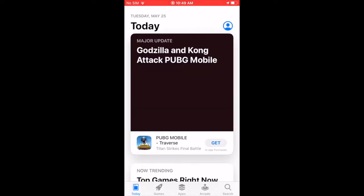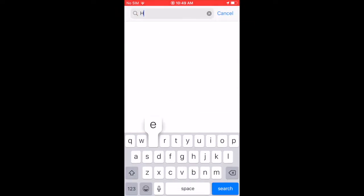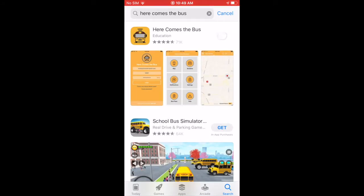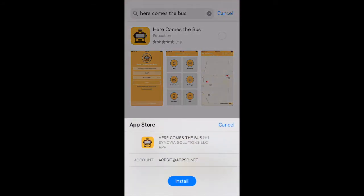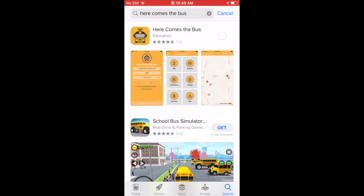We're going to go ahead and get this started. We're on the Apple Store, and we're going to click on the search icon at the bottom right. That will bring up the field where you can enter 'Here Comes the Bus' — usually you just have to type 'here.' We've selected it and hit the button to install it, and that will just take a few minutes.